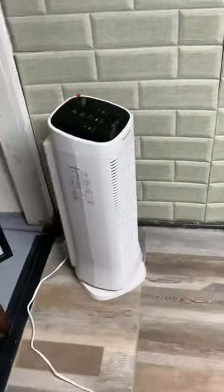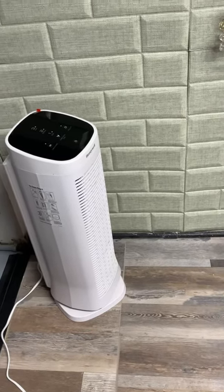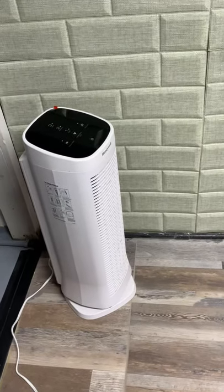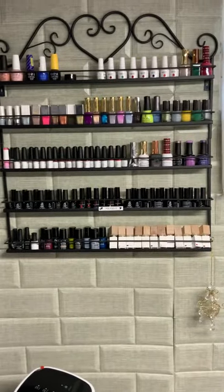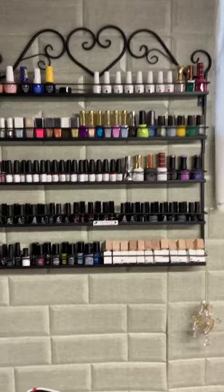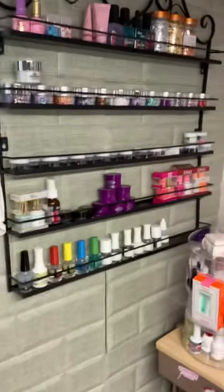This is a must - this is a really good air cleaner and air purifier, I love it, it works really, really good. Here are some of my nail polishes and gel polishes and a few little odds and ends, and then over here I have my...